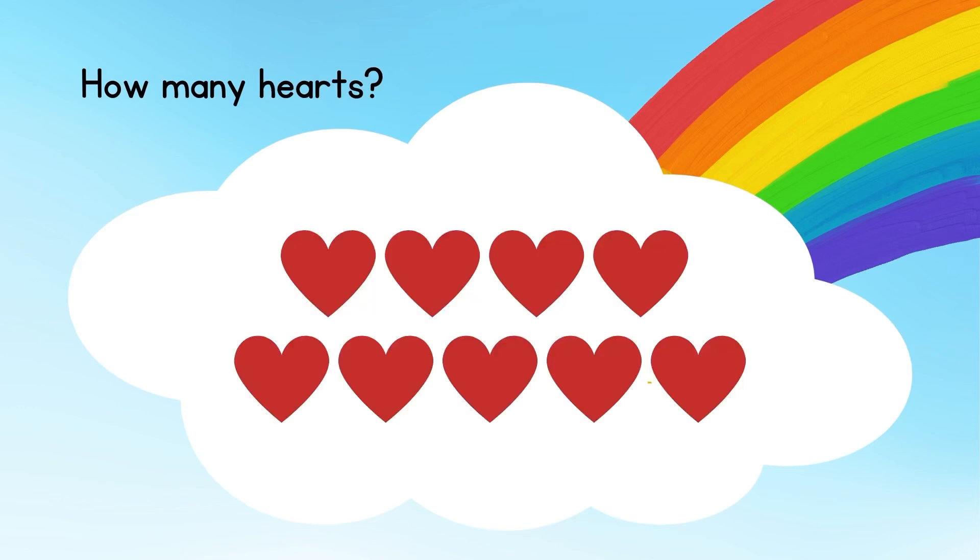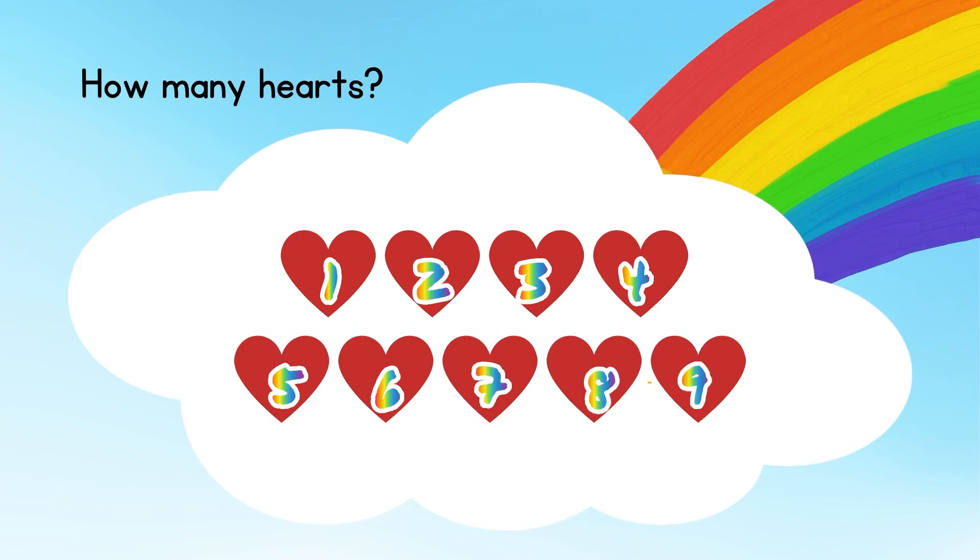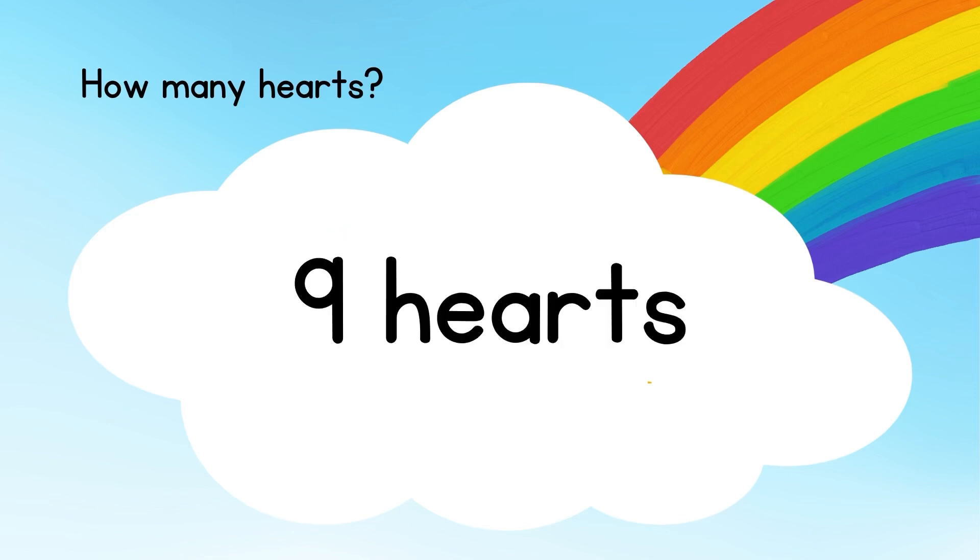How many love hearts? Let's count: one, two, three, four, five, six, seven, eight, nine. The answer is nine love hearts.